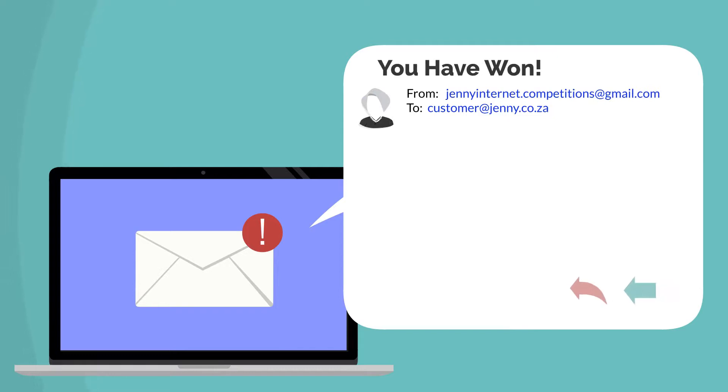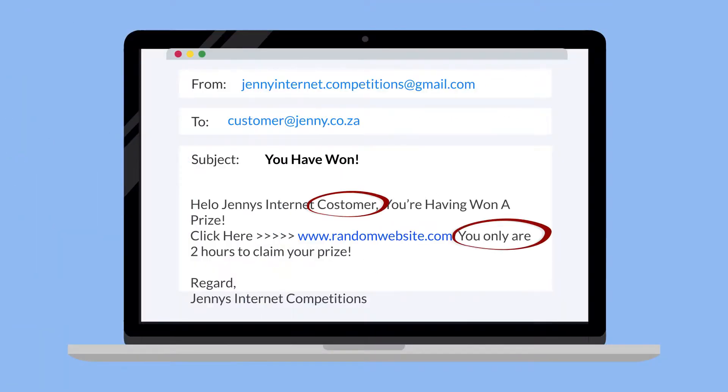The email is not addressed to you specifically. It uses generic terms like 'dear', 'client', 'customer', or 'you' instead of your real name. The grammar and spelling of the email is unprofessional and many obvious errors can be seen.